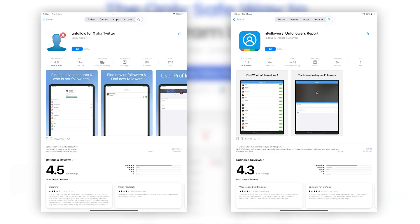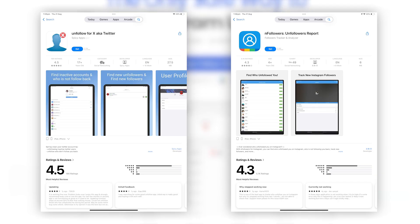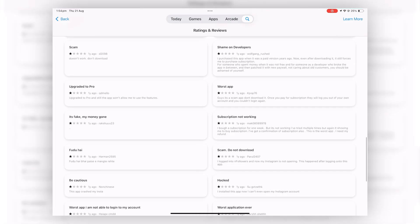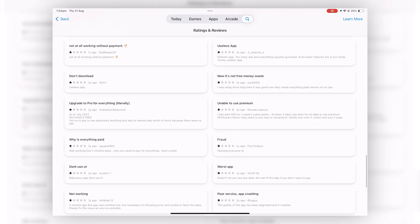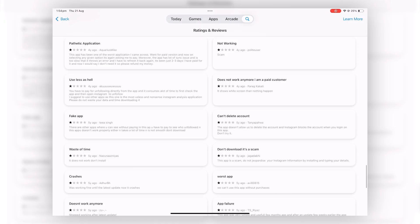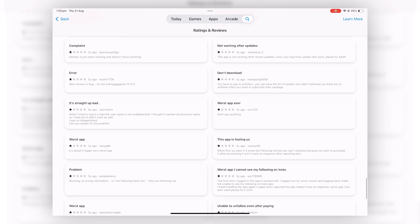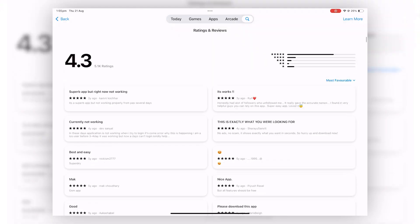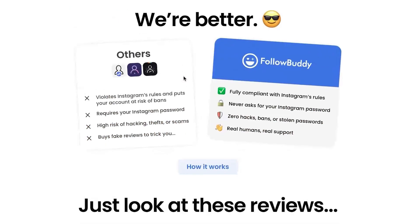What these apps are able to do is buy enough fake reviews to keep the overall rating high, because they know that you as the consumer won't scroll down to actually read the reviews. But if you go do that on any of our competitors, they're almost all one-star reviews saying things like: 'lost account,' 'Instagram got permanently suspended,' 'do not use — horrible scam app does not work.'